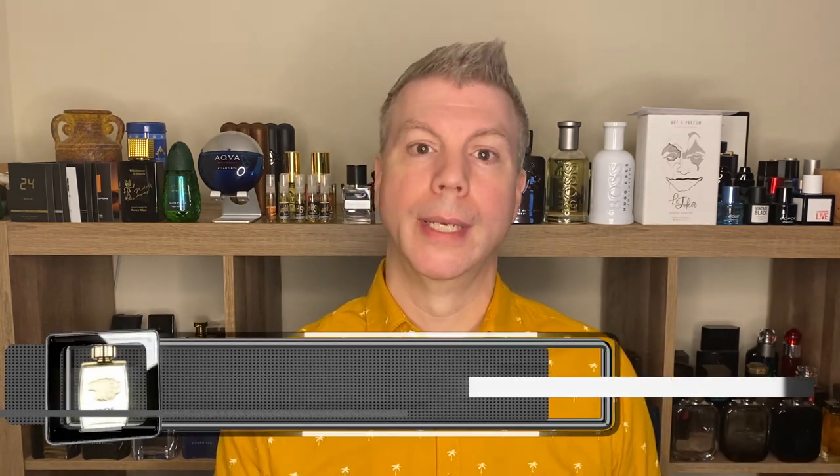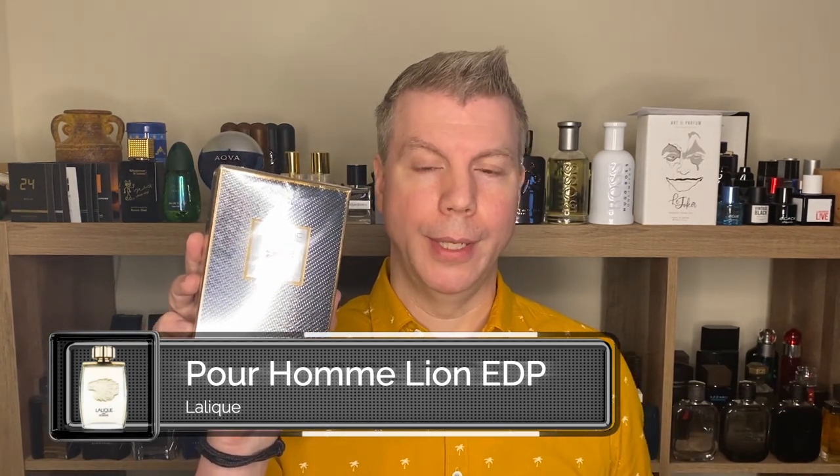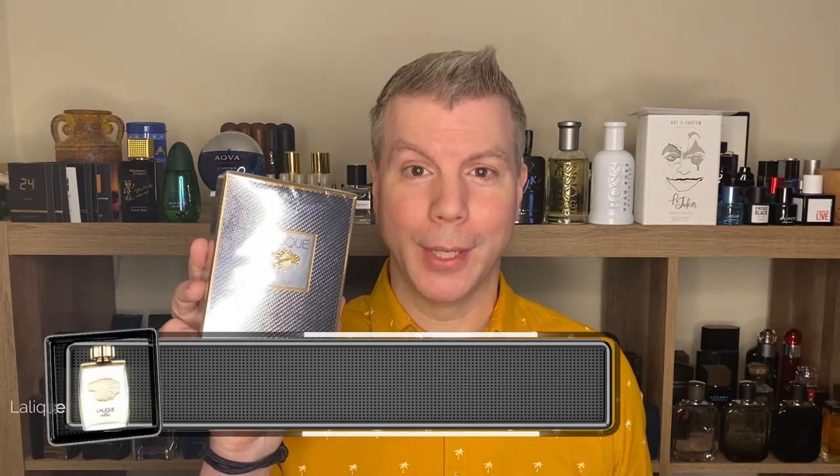This next Lalique offering also came out in 1997 — it's an eau de parfum from the perfumist Maurice Roussel. He did an amazing job. It is also a Lalique Pour Homme, but instead of Equus or Horse, this is King of the Jungle: Lion. Even though lions aren't in the jungle — they're in the Serengeti, the desert — they're still King of the Jungle. They're King of the Desert as well. So, Lalique Pour Homme eau de parfum Lion. Let's check out that presentation.